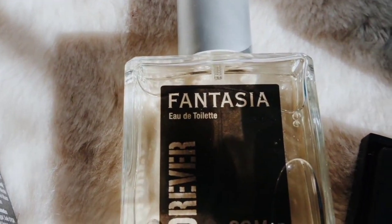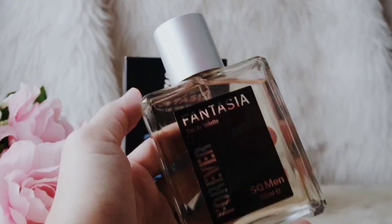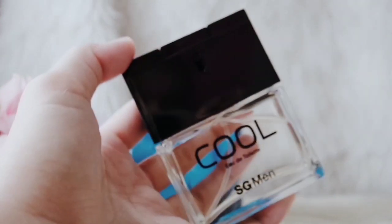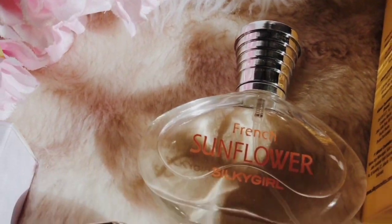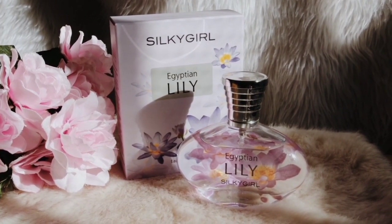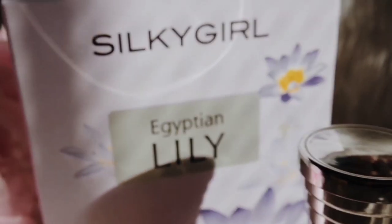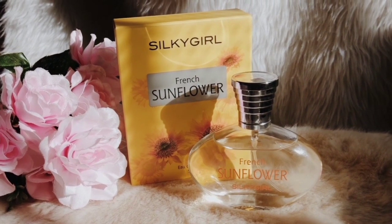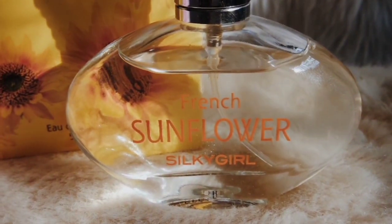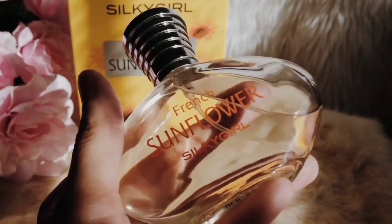Silky Girl also has perfumes — I was surprised! They have SG Pantasia Forever for Men, SP Cool for Men which smells like a typical masculine fragrance, and Sugar which has a sugary sweet scent that reminds me of my teenage years. My favorites are Egyptian Lily and French Sunflower — very bold and mature yet with a sweet edge. Very fresh and summery.